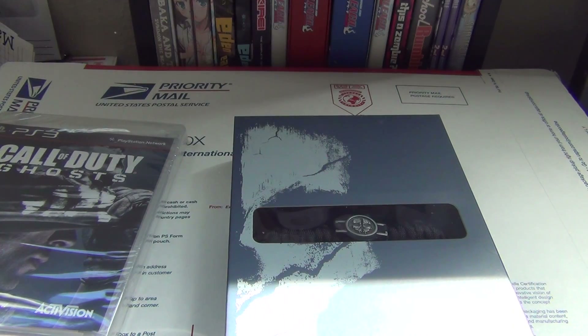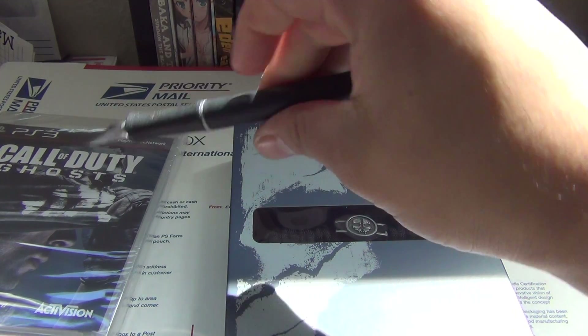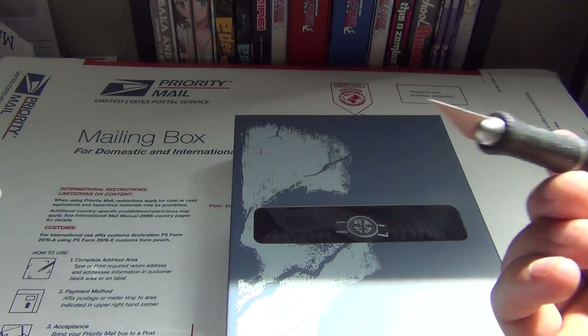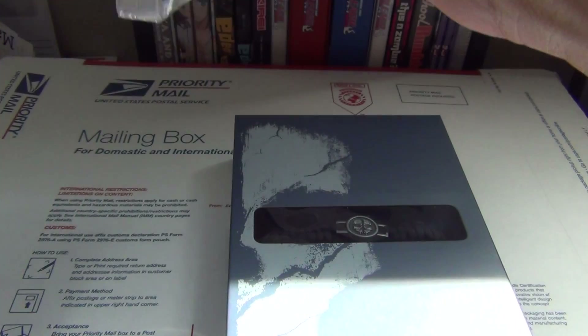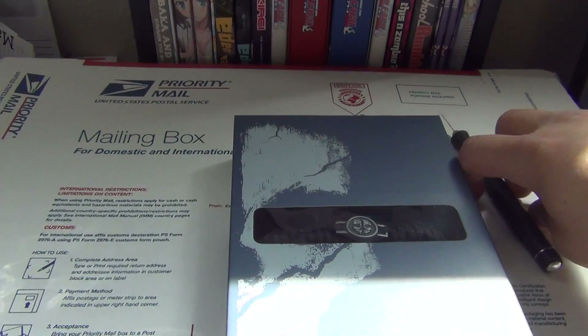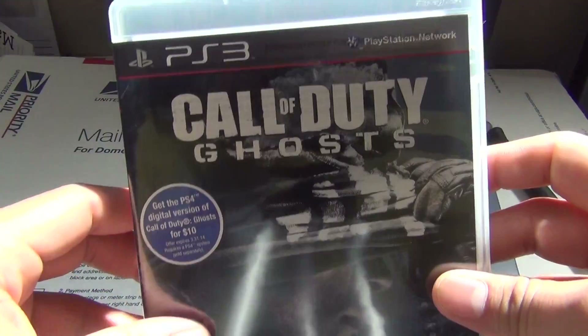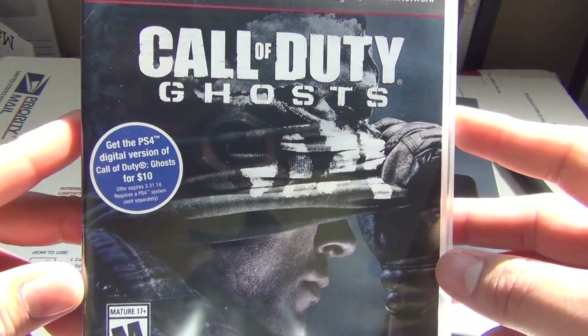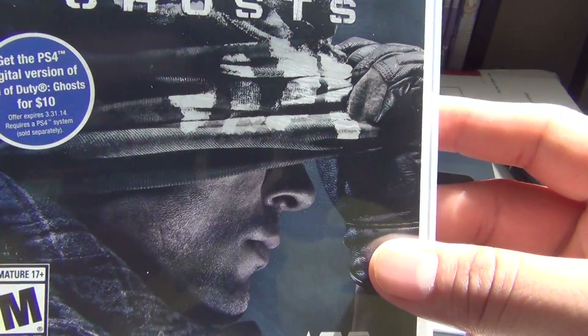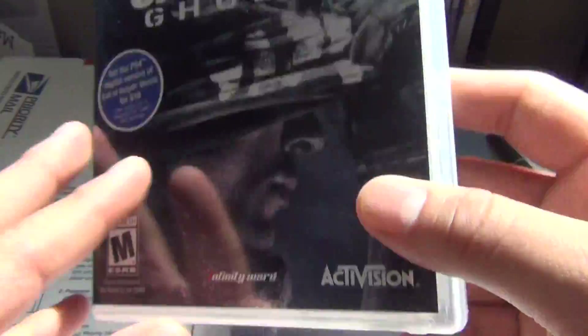Let's take a look at the game first. I just got this X-Acto knife the other day for working on my Zoids — it's really comfortable, so I'm loving it. So this is Call of Duty Ghosts, and it says get the PS4 digital version for $10 if you buy this game. Expires the 31st of this month. Well, I don't have a PS4 so I don't have to care.